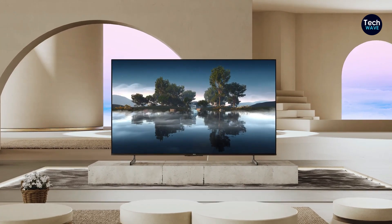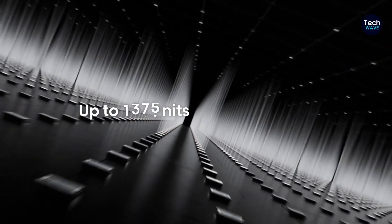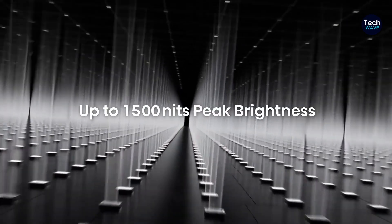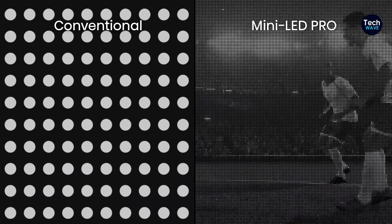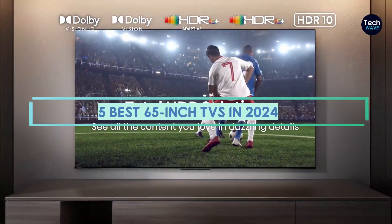When it comes to finding the best value in the TV market, 65-inch screens are the sweet spot. With TVs now exceeding 100 inches, a 65-inch TV offers an ideal balance between price and performance, making it a great choice for most living rooms.